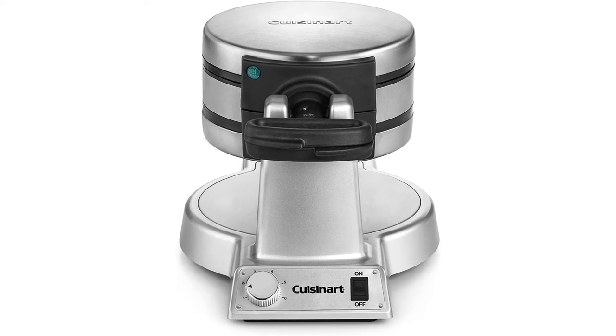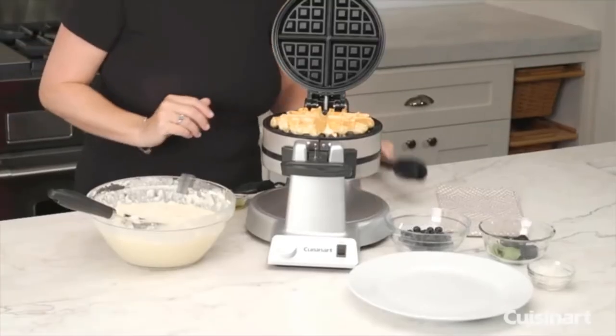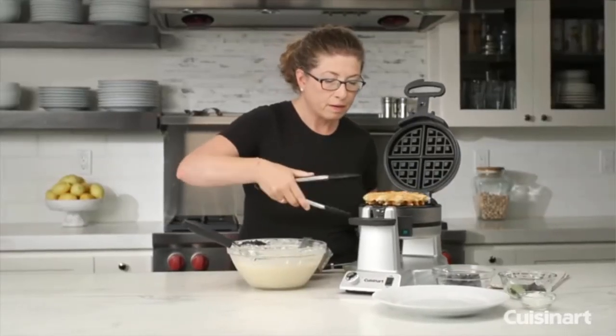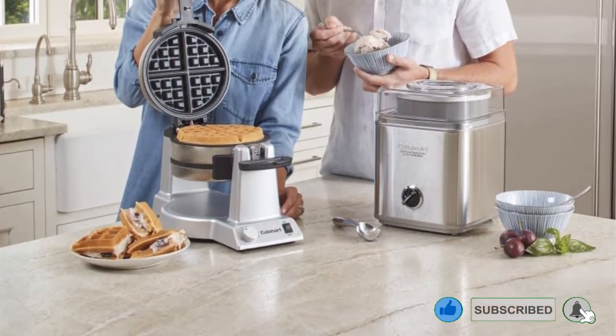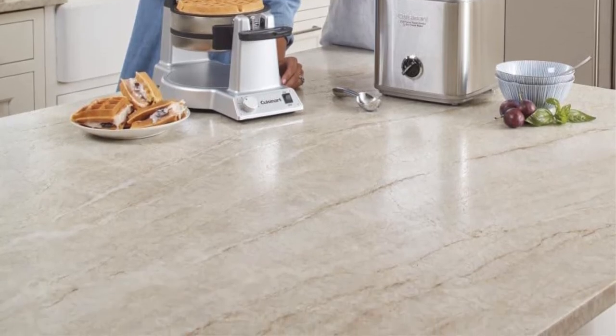The 5-setting adjustable browning control ensures a fluffy, golden, 1-inch thick Belgian-style waffle. Cuisinart's 12.2-inch high vertical design is the solution if counter space is an issue — the handle locks, and it easily stores flat on your counter or in a cabinet. The unusual design and sleek stainless steel exterior also make it a great conversation piece.